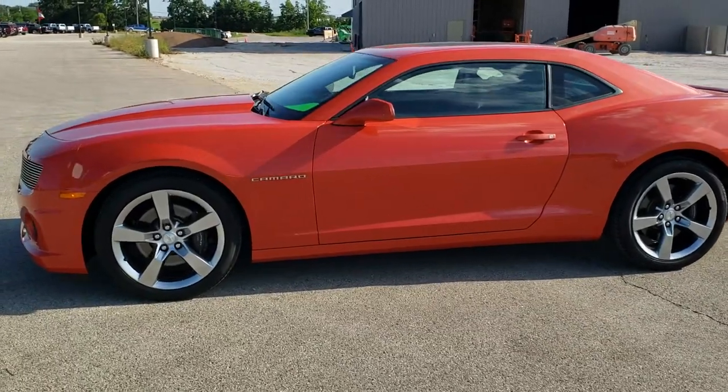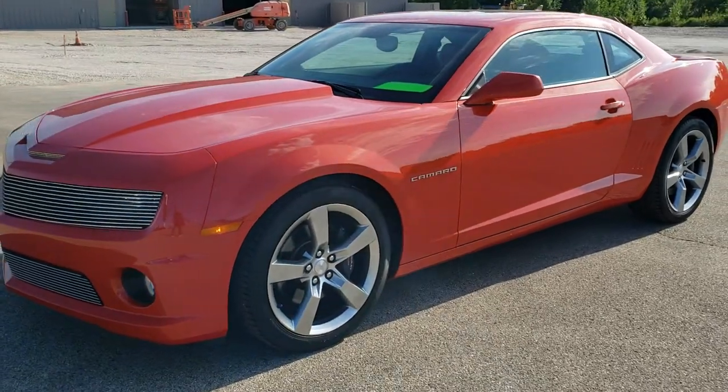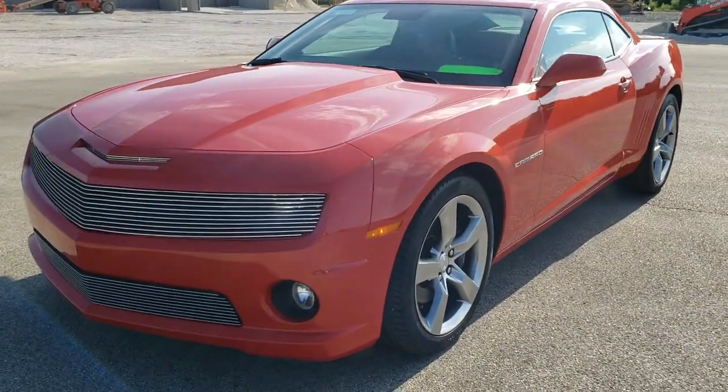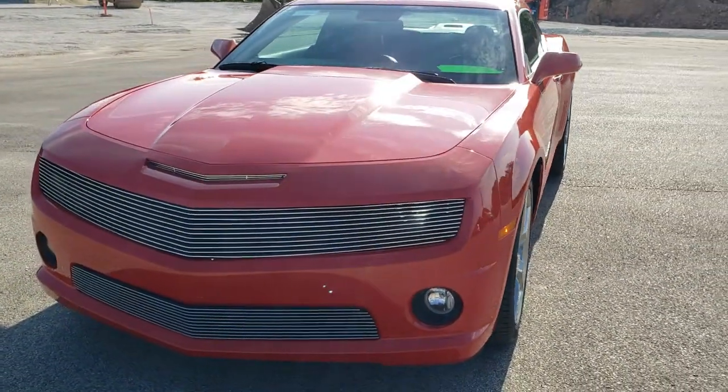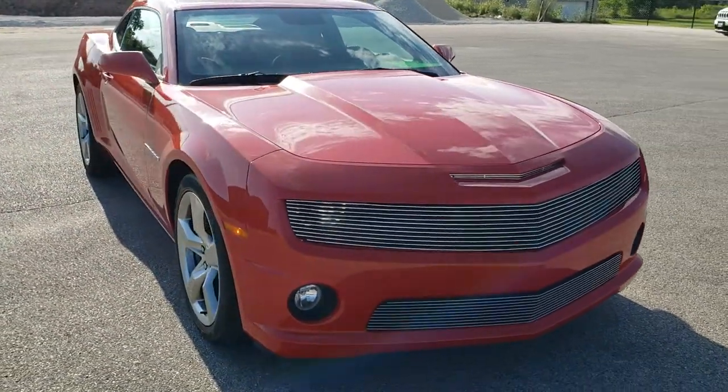This is stock number 10870. We are here at Summit Automotive in Fond du Lac, Wisconsin, your new and used sports car headquarters. Today we are checking out this super clean 2010 Chevy Camaro 2SS.